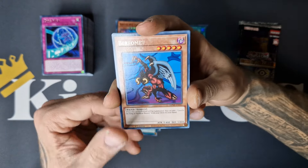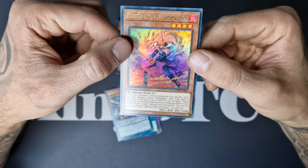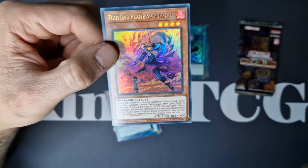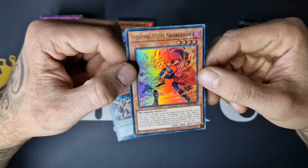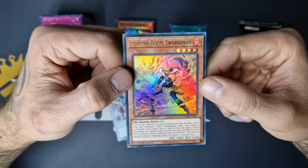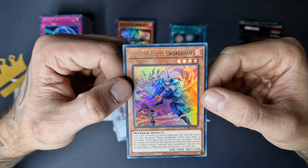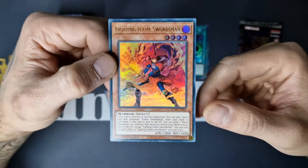Geo Glyph, Birth Mutt, Salamandra with Chain, De-Synchro, Geo Glyph — and we got Fighting Flame Swordsman! Wow, look at this artwork — another ultra rare, a fifth ultra of this opening! Look how cool this looks. If this card is normal or special summoned, add one spell or trap that mentions Flame Swordsman from deck to hand. If this card is sent to the grave, send one Flame Swordsman or one monster that mentions it from deck or extra deck to grave. You can only use each effect once per turn. Really cool — didn't expect another ultra. Absolutely beautiful, brings back a lot of great memories.